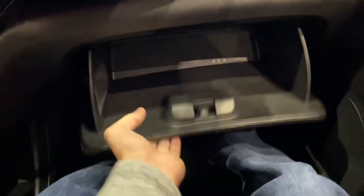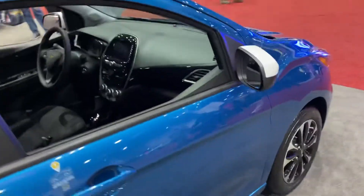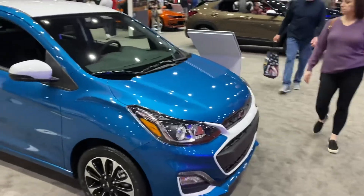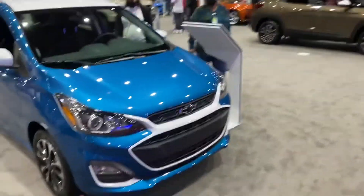Glove box — what a tiny one. Small storage. That'll wrap up the tour on the 2022 Chevrolet Spark 1LT. Like, comment, and subscribe for more. Thank you for watching.